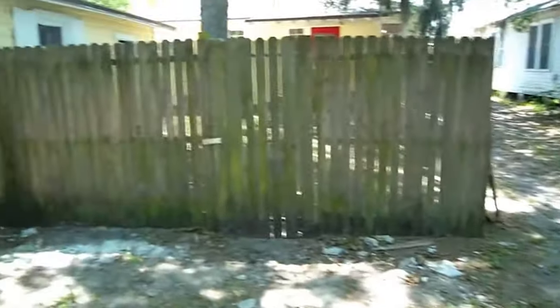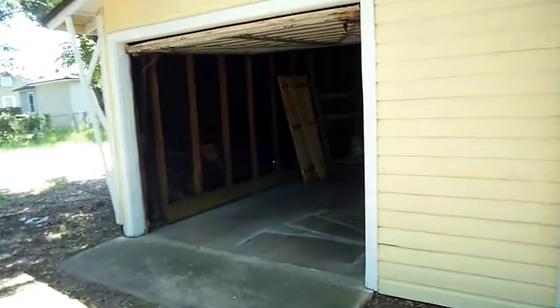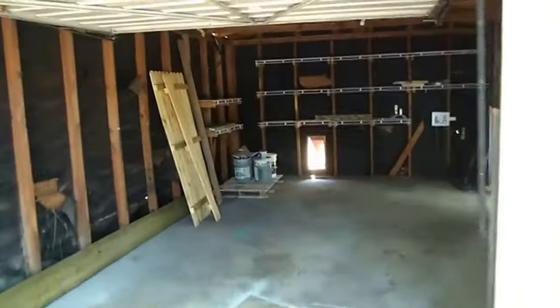You'll see the fenced yard, obviously. As we come into the garage, this is where your washer and dryer will be also. A lot of extra storage.